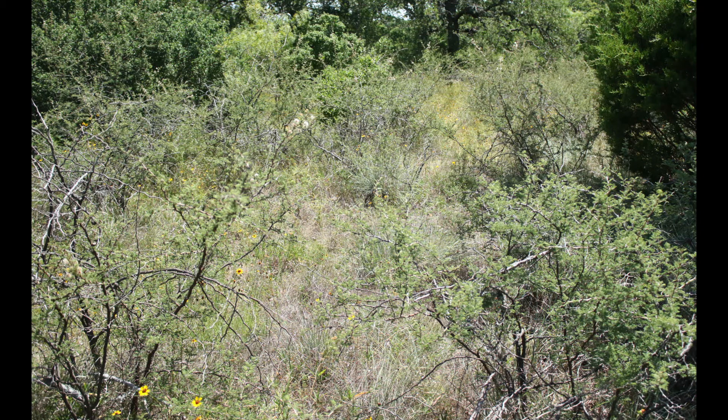Thickets may be large and impenetrable, so some landowners may wish to control the spread using chemical applications. Prescribed fire will top-kill it, and aggressive soil disturbance is required with heavy equipment to remove it permanently. This is a good, wide-use plant to have in the landscape to benefit a wide array of wildlife species.